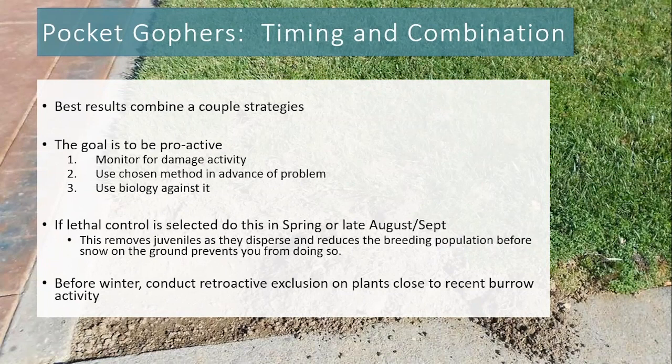If pocket gophers came over as dispersing juveniles and you didn't have them in April, make sure you look for activity in late summer to early fall and get trapping and poison bait protocols in place before you need them. Before winter, do retroactive exclusion on plants close to recent burrow activity, check all your fencing to make sure it's still intact and pocket gophers can't chew through, and do a perimeter check of your property so you know the pocket gopher activity going into winter and can be prepared.